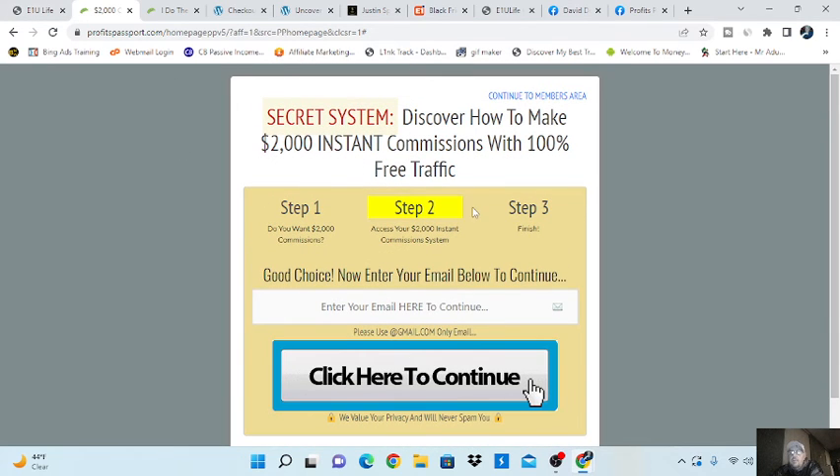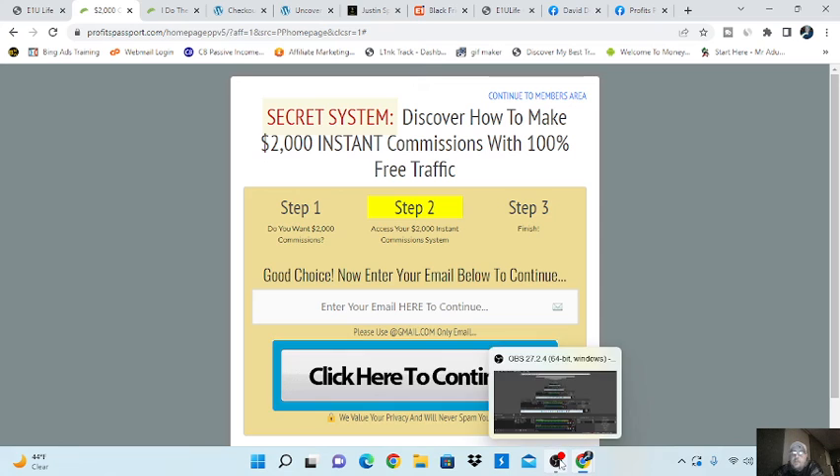Profit Passport and E1U Life — that's how people are getting it done, making $1,000 days and $10,000 months, and it can be done for only $160. Thanks for watching. I hope you enjoyed the video. There will be links below for E1U Life and Profit Passport if you want to check either one of them out. Good luck to you — hope to see you there.